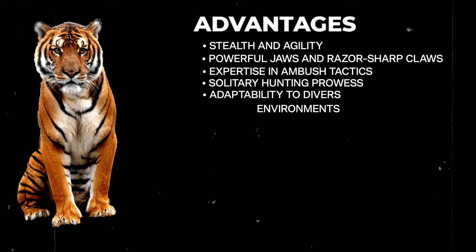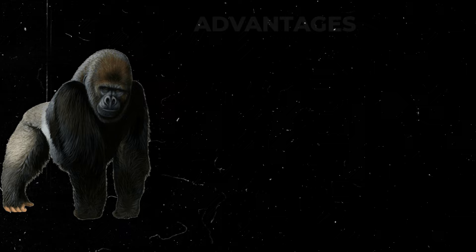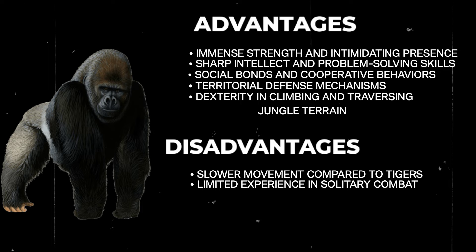Tiger disadvantages include relatively smaller size compared to gorillas, less endurance in prolonged fights, and dependence on camouflage and surprise attacks. Gorilla advantages include immense strength and intimidating presence, sharp intellect and problem-solving skills, social bonds and cooperative behaviors, territorial defense mechanisms, and dexterity in climbing and traversing jungle terrain. Gorilla disadvantages include slower movement compared to tigers, limited experience in solitary combat, and vulnerability to ambush tactics.